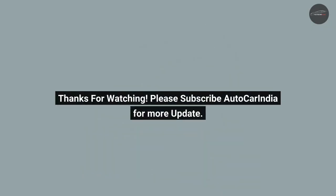Thanks for watching. Please subscribe to AutoCarIndia for more updates.